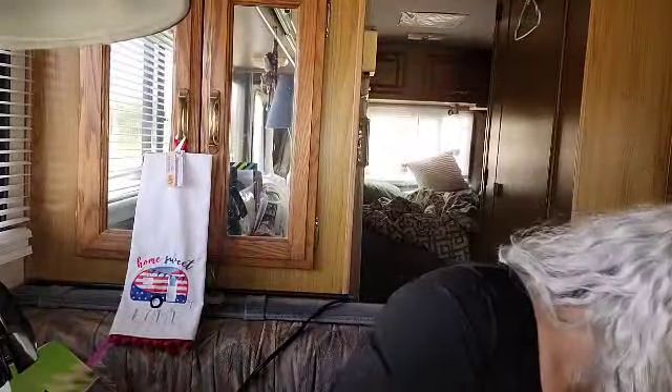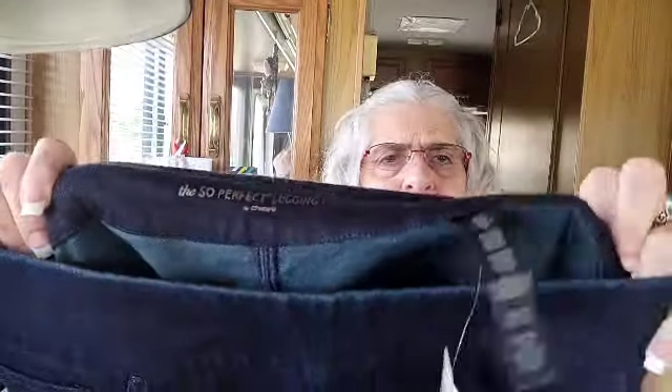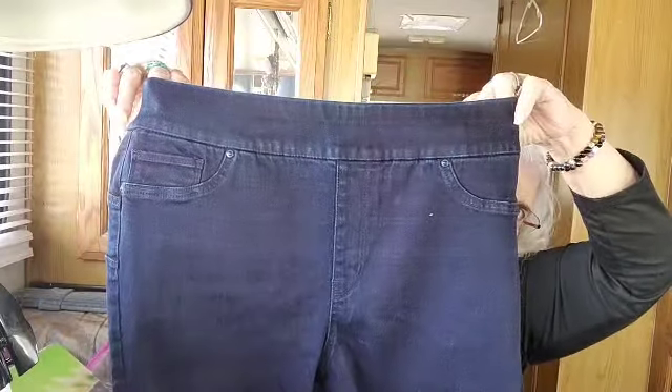And one more, guys - the So Perfect Legging by Chico's, brand new with tags, size 1.5 regular, dark blue wash. A lot of people like stretchy jeans - it's easier to get around with them and you don't feel so confined.